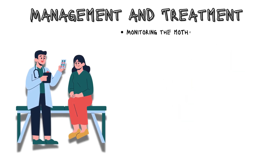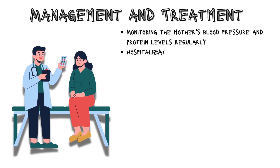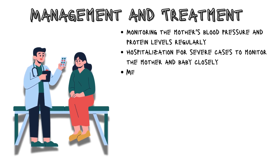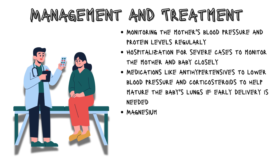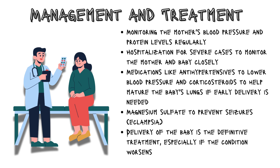The management of preeclampsia involves monitoring the mother's blood pressure and protein levels regularly, hospitalization for severe cases, medications like antihypertensives to lower blood pressure, corticosteroids to help mature the baby's lungs if early delivery is needed, and magnesium sulfate to prevent seizures and eclampsia. Delivery of the baby is the definitive treatment, especially if the condition worsens.